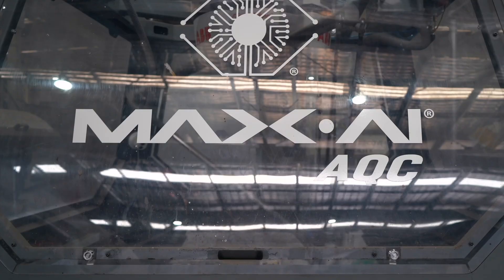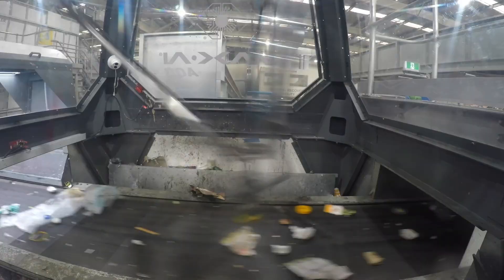To support the MRF sorters, Norma installed an autonomous robot in 2020. Its job is to retrieve any recyclable paper and plastic materials that may slip by the sorters.